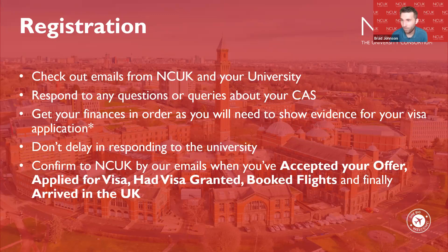Don't delay in responding to the university, and confirm updates to NCUK by email. NCUK will be sending various emails in the coming days about accepting your offer, applying for a visa, getting your visa, booking your flights, and finally arriving in your destination country. This allows NCUK to offer you support at the right time, so please keep an eye out for them.